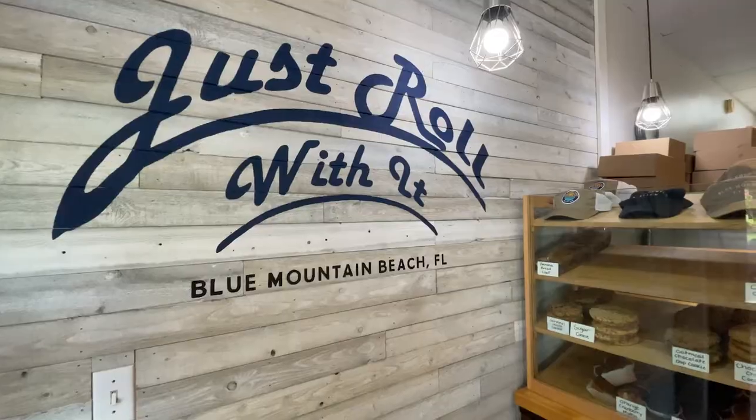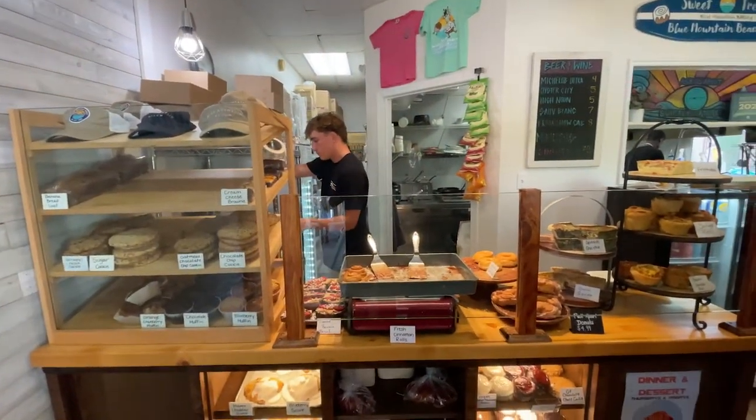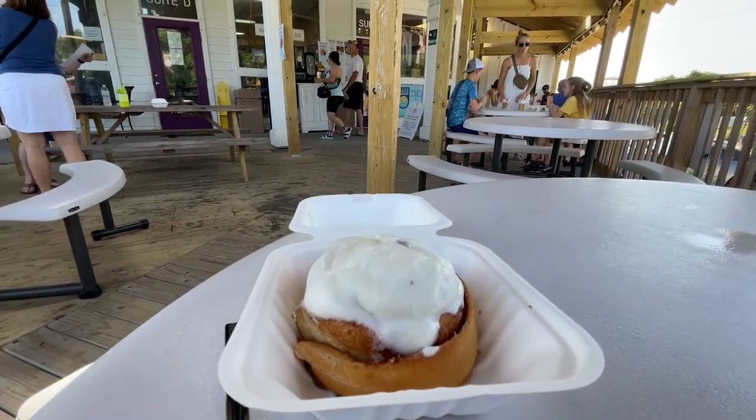But if warm treats and sweets is more of your style there's a place for you too. The Blue Mountain Beach Bakery is home to the best cinnamon rolls on 30A, but I had to stop in and see for myself, and trust me it did not disappoint.